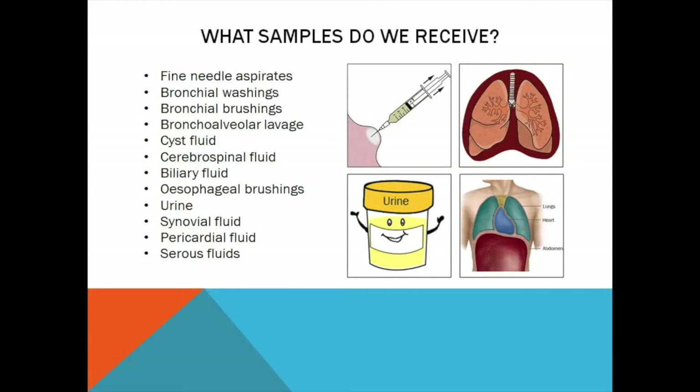Most of the samples we receive come from clinics within the hospital, with a small selection coming from GP surgeries. All the samples we receive are body fluids taken from different areas of the body. For example, we receive fluid from the three main body cavities: the abdomen, the area surrounding the lungs, and the area surrounding the heart. We also receive urine samples and fluid drained from any lumps and bumps.